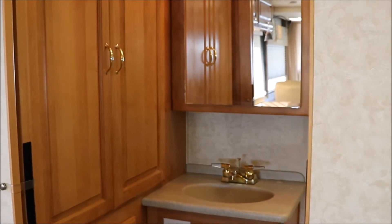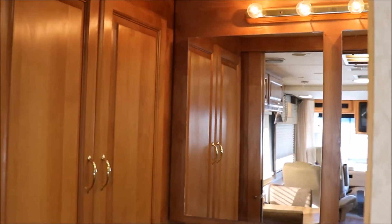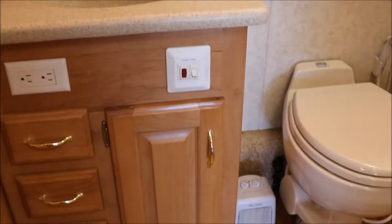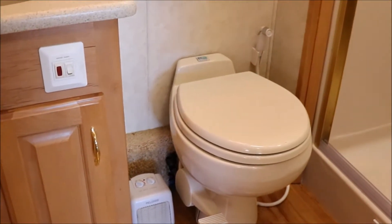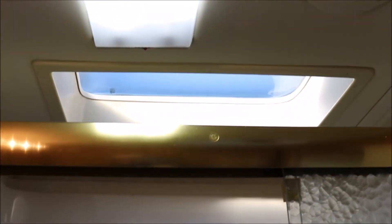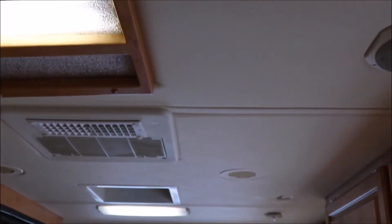As you come back into the bathroom, you're going to have lots of storage and a nice big mirror. There's plenty of space. You do have the porcelain toilet and a really good-sized shower in here. The shower has a skylight. Look at the roof — it's a padded ceiling, so it's much better insulated and a little quieter.